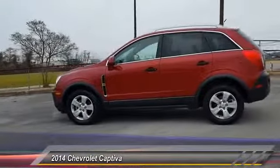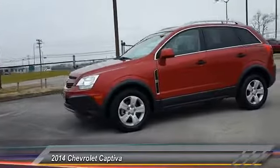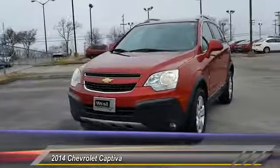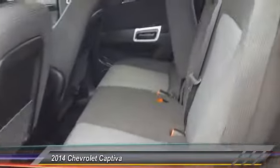Here are some of this vehicle's great options: anti-lock braking system, air conditioning, power steering, adjustable steering wheel, driver airbag, four-wheel disc brakes, auto-dimming rearview mirror, PPO, four-wheel ABS, aluminum wheels, and cruise control.